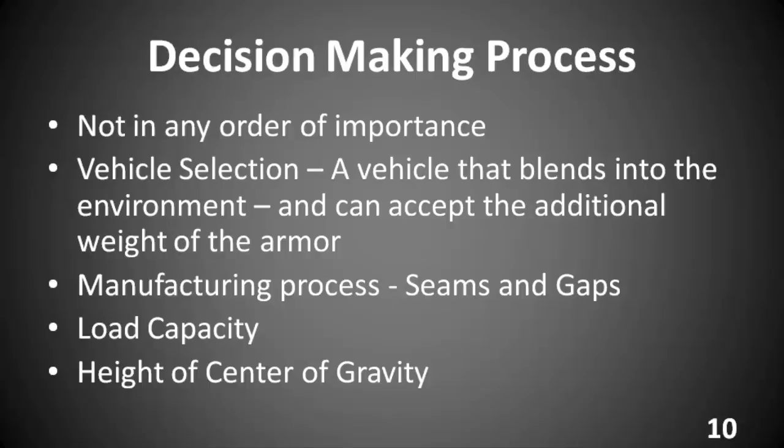The manufacturing process: the most important part of that is seams and gaps, as discussed in the previous example — it is what killed the occupant of the car. There was a complete failure of the seams and gaps system, and this will be the subject of the next seminar. Load capacity: this is not just how much armor the vehicle can accept — it is also the amount of weight you carry. How many passengers do you have? How much luggage? How much ammo? What is the purpose of the vehicle? These factors define how much weight you can add and what type of vehicle will work. This too will be discussed in an upcoming seminar.